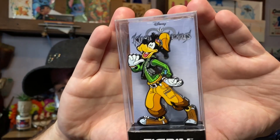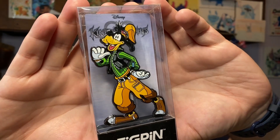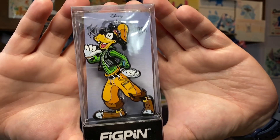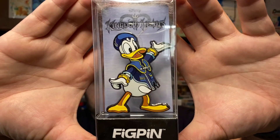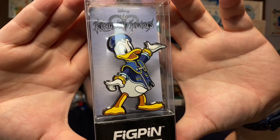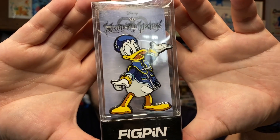Next, let's go to this series, which is Kingdom Hearts. You all know I love Kingdom Hearts. First off we have Goofy — he is the Kingsguard, the lead guard — such a great-hearted character. Then we have the mage Donald. Donald is my favorite character of the Fab Five, so I had to make sure I had him.